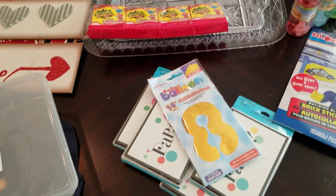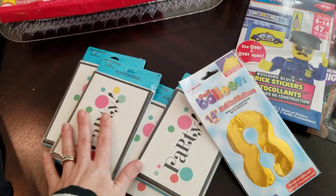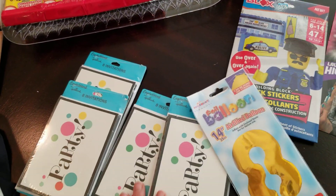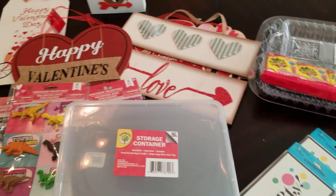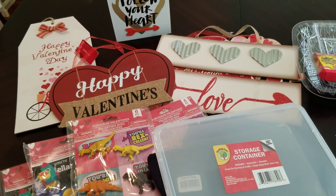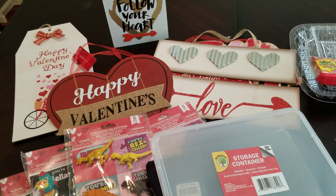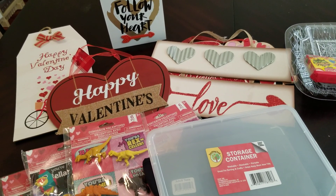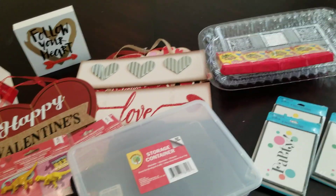For $24 I am super happy with this haul, considering if I had bought the invitations somewhere else that probably would have cost me close to that by themselves. Make sure you give this video a thumbs up and leave me a comment down below — I want to know if you decorate for Valentine's Day. Make sure you are subscribed for more videos and I will see you next time guys. Bye bye.